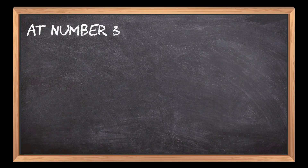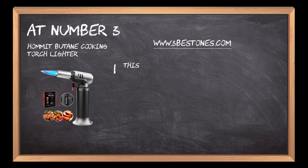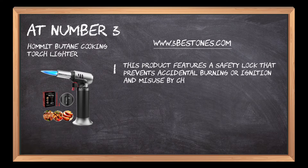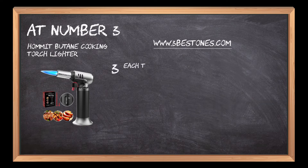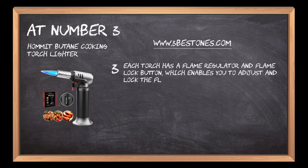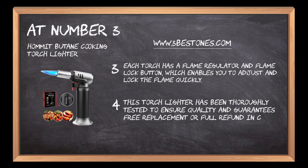At number 3: Homet Butane Cooking Torch Lighter. This product features a safety lock that prevents accidental burning or ignition and misuse by children. It consists of a refillable kitchen cooking torch that is compatible with any brand of butane. Each torch has a flame regulator and flame lock button, which enables you to adjust and lock the flame quickly. This torch lighter has been thoroughly tested to ensure quality and guarantees free replacement or full refund in case of any fault.